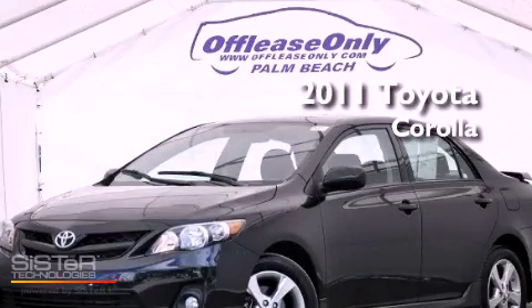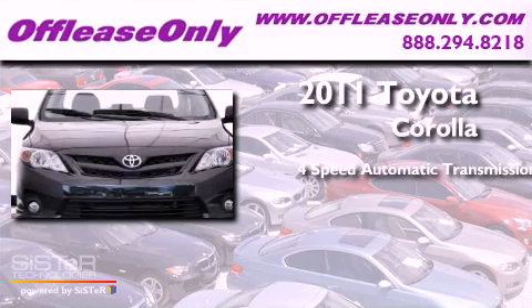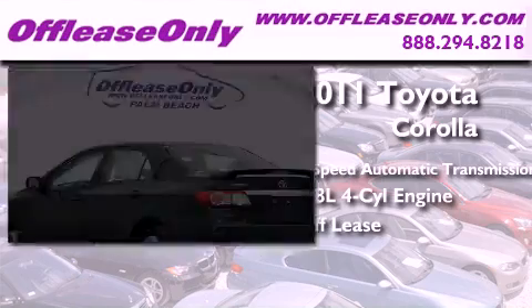This is a 2011 Toyota Corolla. This four-door sedan has a four-speed automatic transmission and an inline four-cylinder engine. Plus, having just come off lease, this Toyota is in like-new condition.